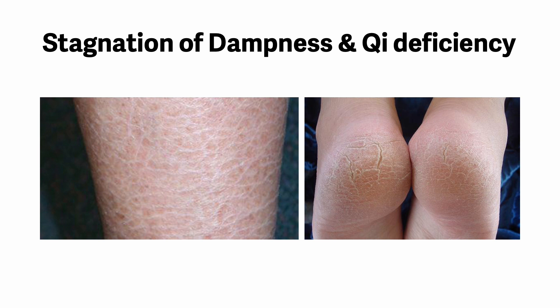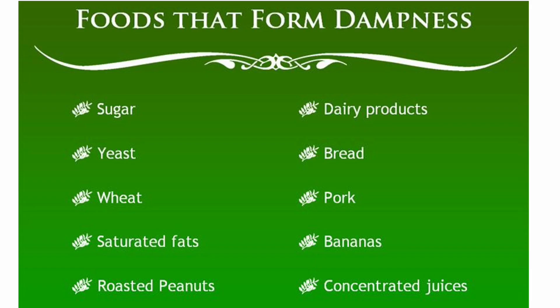However, it is possible that these patients are also constipated, as it is likely that there would be a problem in eliminating stools as well, because the large intestines are connected to the lungs. The avoidance of damp-producing foods is essential for treatment, but more important is to improve skin function and bowel function of elimination. Here is a list of foods that form dampness.